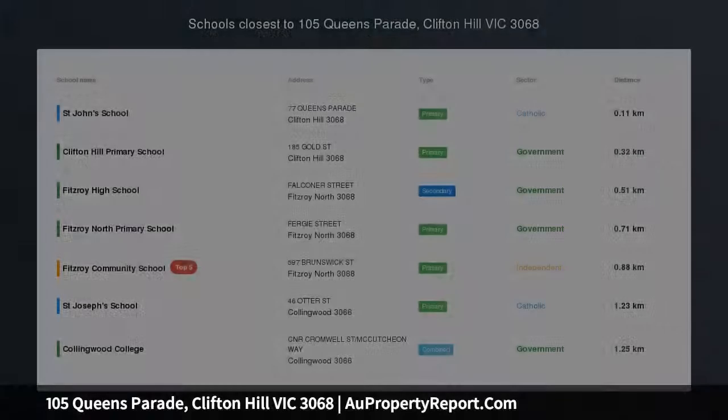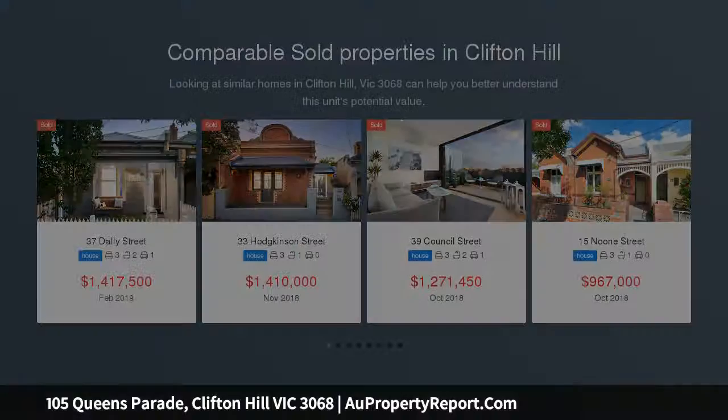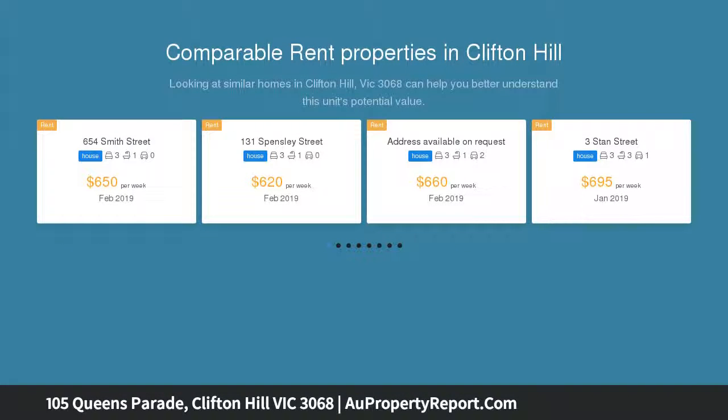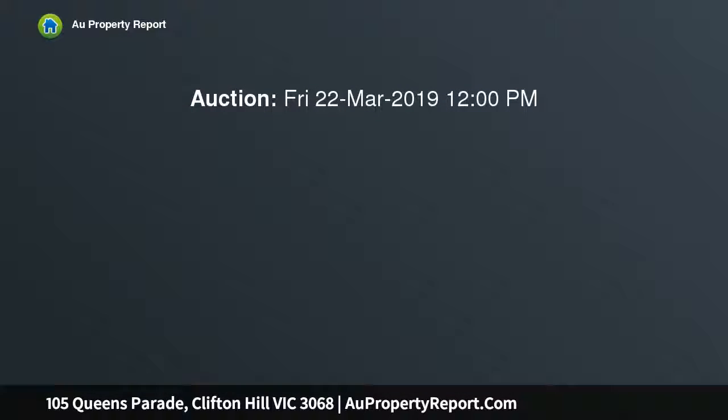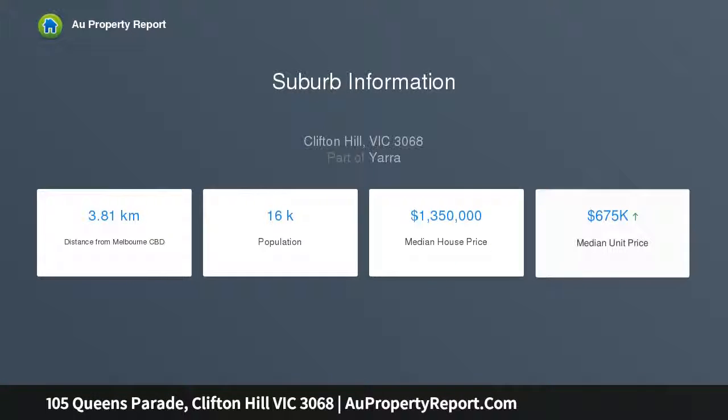An impressive freehold opportunity — just what the doctor prescribed. Land area of 530 SQM with lane access. Impressive freestanding two-level building of 403 SQM. Zoned Commercial 1, with potential for multiple income streams and a very rare medical permit for 8 medical practitioners. Large medical centre with 11 rooms, suitable for a variety of uses including commercial office and residential STCA.